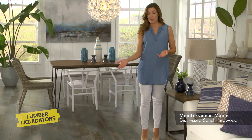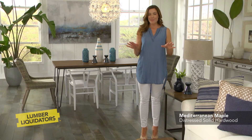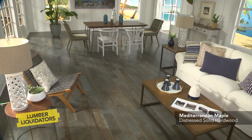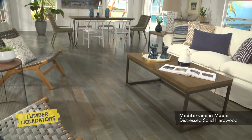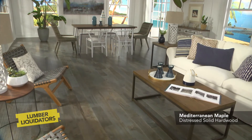Mediterranean Maple by Virginia Mill Works offers a contemporary edge with a laid-back coastal style. Like its name suggests, this solid hardwood floor is inspired by the sea with its blue-green hues and earthy-brown undertones. It makes for a strong interior design statement without being overwhelming.